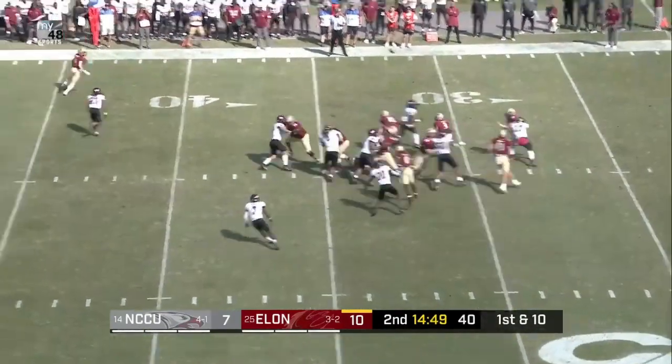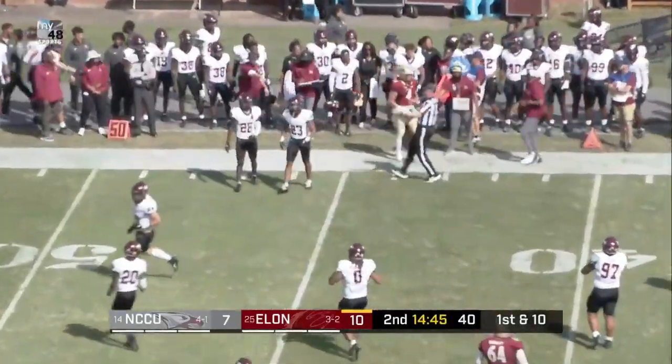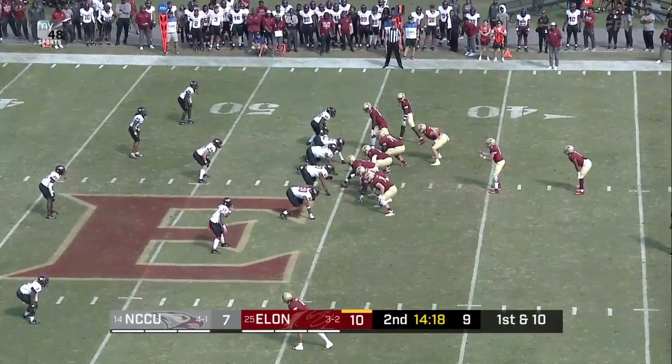Two tight ends in the package. And Downing play action. He'll zip one out. Pass caught. Brayboy. Been available, they are going to probably keep going to it.